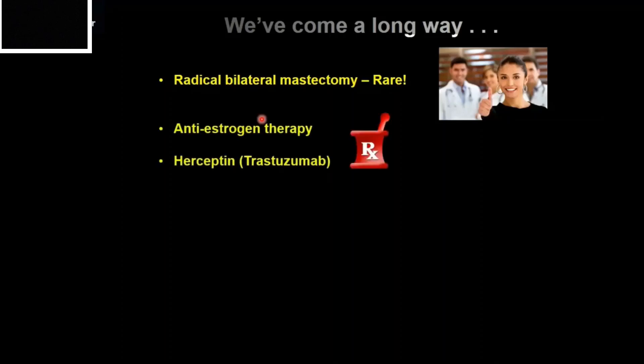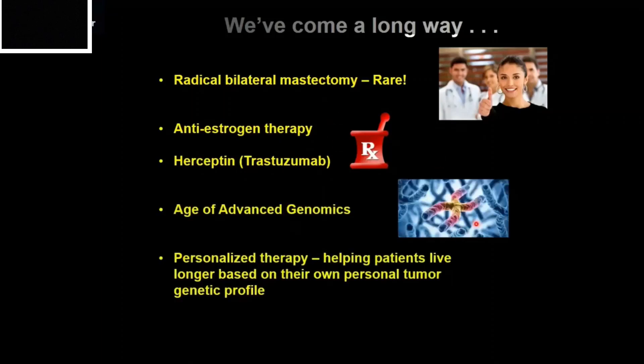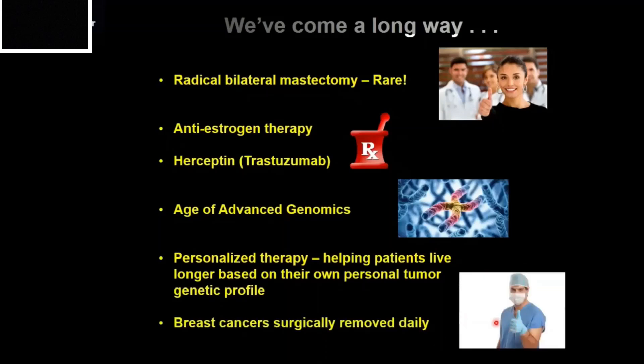We now have great targeted therapies for some types of breast cancer. If your cancer has the estrogen receptor, anti-estrogen therapy will be highly effective. Similarly, if your cancer has a receptor called HER2, we use a drug called Herceptin, which works quite well to keep the tumor in check. We also live in the age of advanced genomics — it's now commonplace to sequence a patient's tumor for mutations and devise a personalized therapy. And surgeons have become quite good at removing breast cancers, done routinely and with great success.